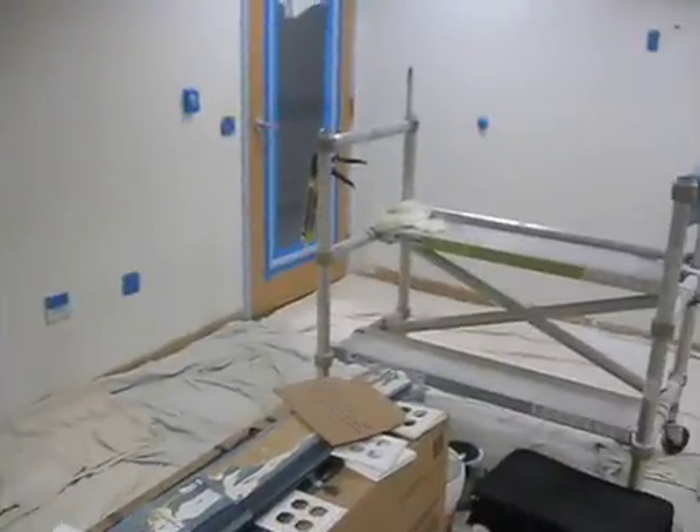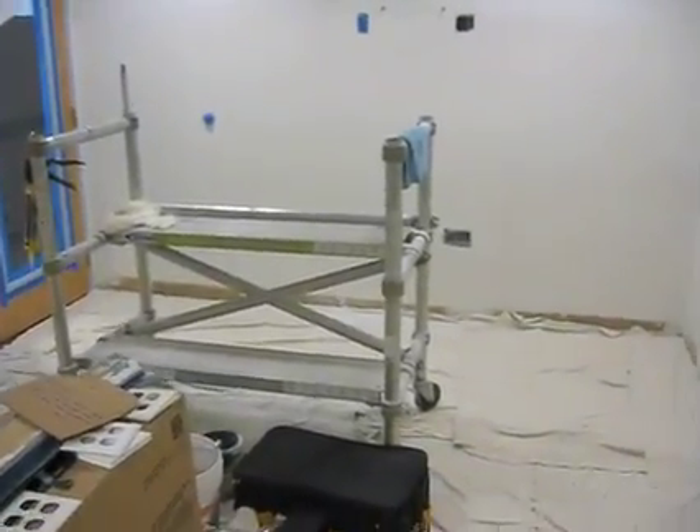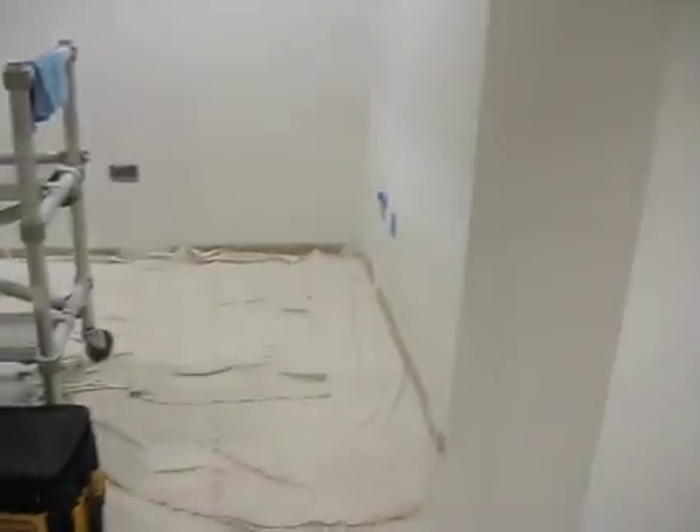It's definitely coming along. The furniture's been ordered as well, so Cafe ETS is on its way.